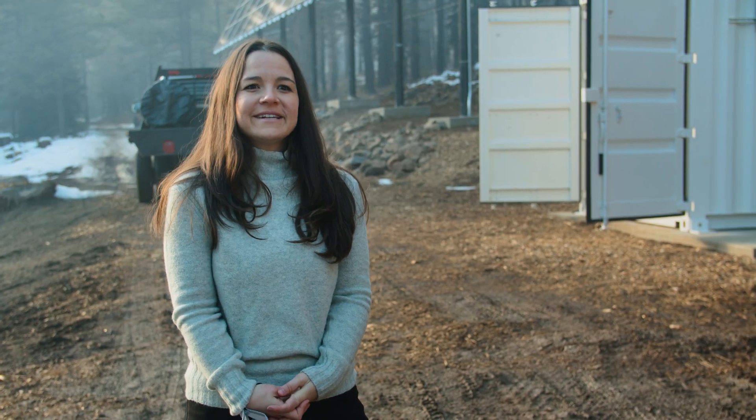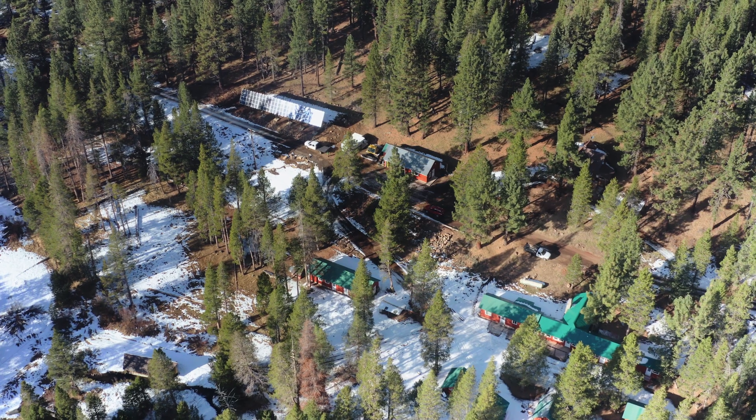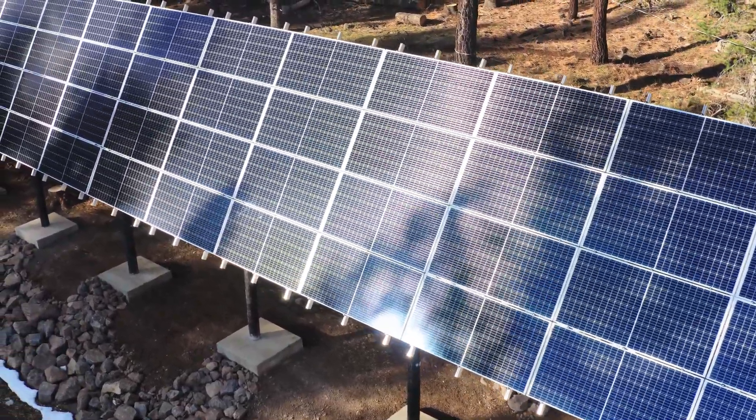We actually got to test it out. We had an outage a couple of weekends ago and we were able to serve the load completely islanded on the system. This region can get up to eight feet of snow, so we had to design an array that would handle that.